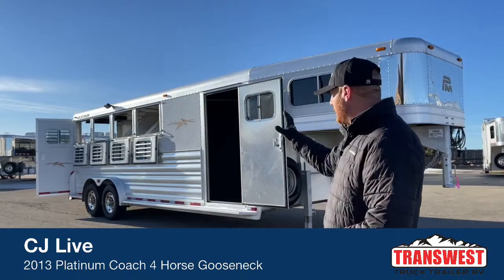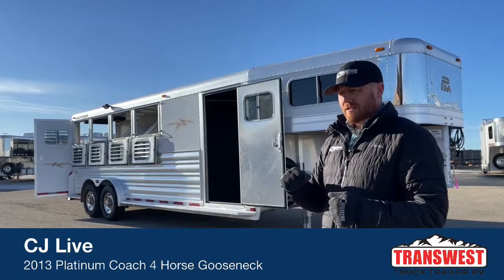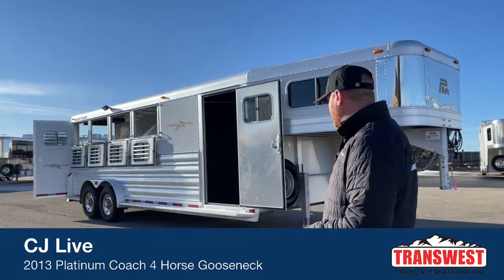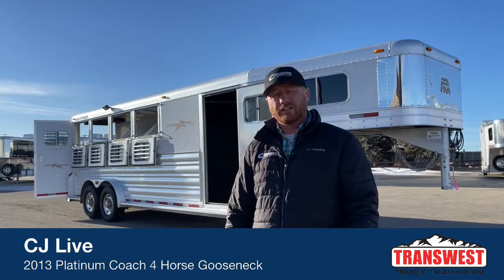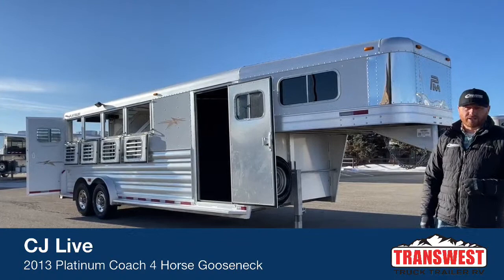We go through the rest of the trailer and want everything to function correctly. We want drop windows to drop, dividers to close very easy — we don't want to have to slam them multiple times. Everything has to operate smooth. We do these things so when you make this purchase, you can go enjoy this trailer rather than having things that need adjusted or fixed. We put them through a pretty vigorous service department checklist.